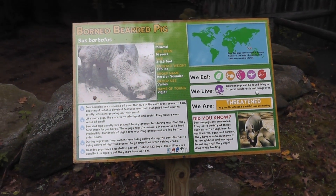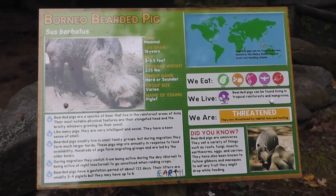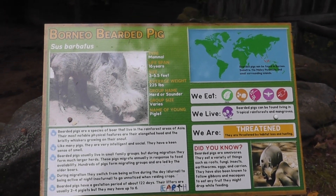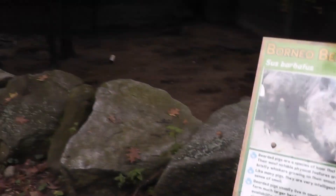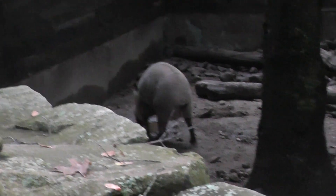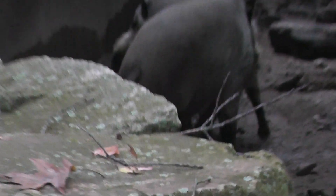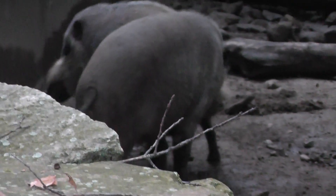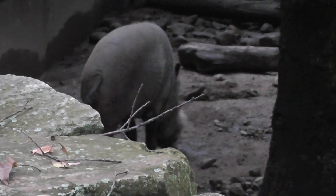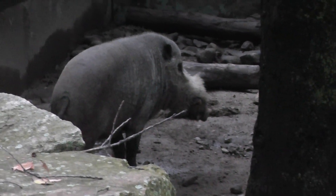All right, here we are at the Southwick Zoo on location — the Borneo bearded pig. I believe this is a rare animal. Let's try to get a shot here. Hopefully they'll come out a little further. Oh nice, we've got a nice special there — he caught that. All right, we will turn around. There he is — there's the beard.